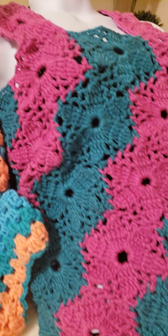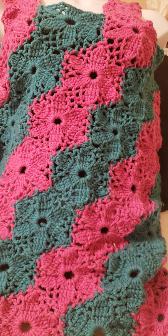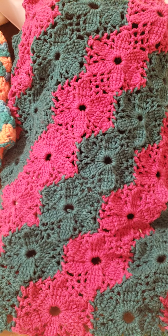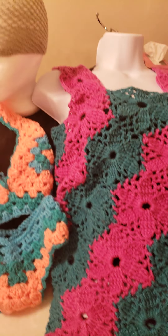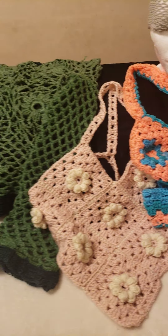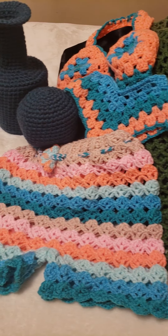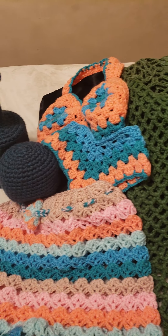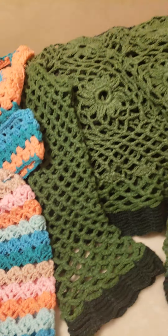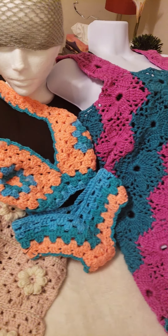Look at all these lovely crochet items that I've crocheted in the past seven months. Please let me know what you think. Remember to give the video a thumbs up, like, share, comment, hit the notification bell, and turn the post notifications on.